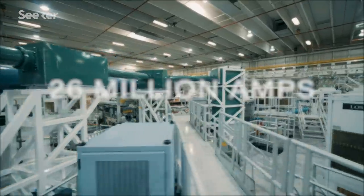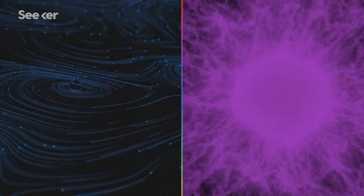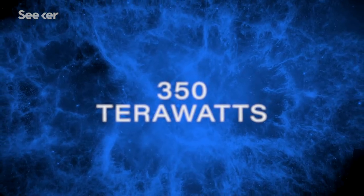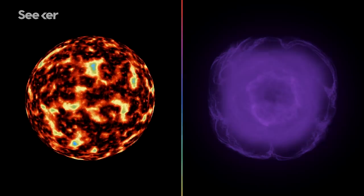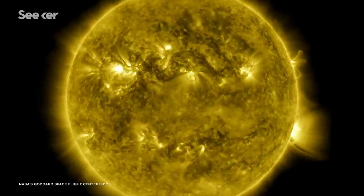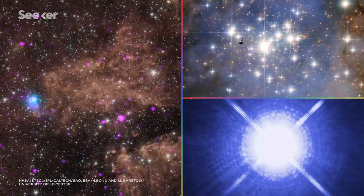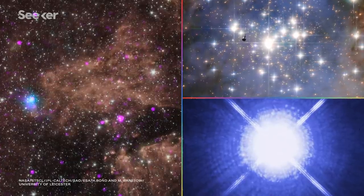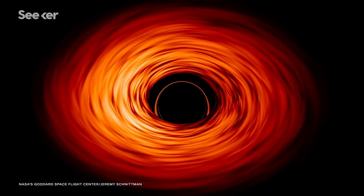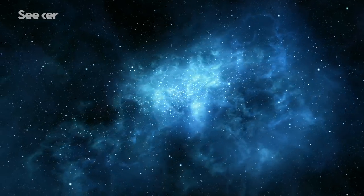Using currents measuring roughly 26 million amps, Z compresses that energy in time and space, generating X-ray emissions of 350 terawatts and producing incredibly high energy densities. We can produce temperatures hotter than the sun. You can create plasmas equivalent to those around white dwarfs, or plasmas equivalent to those in the accretion disks of black holes. But creating the stuff of stars makes a really big bang.